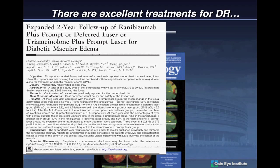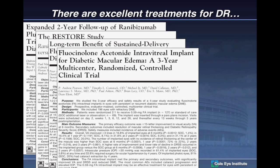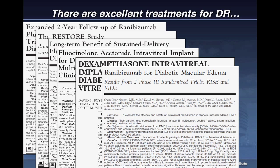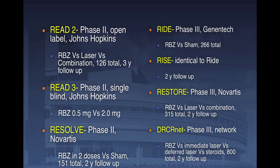We see lots of different papers that have come out in the past few years — the READ study and other anti-VEGF studies using Lucentis, Avastin, and soon ILEA. All of them have highlighted improvement in visual acuity and anatomical change, but is there a need for better? When you look at your options, you have anti-VEGF, laser, steroids, combination treatment, and even surgery for DME.